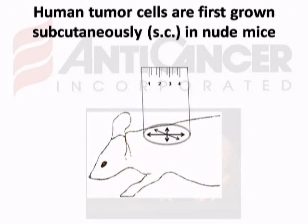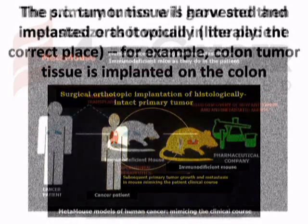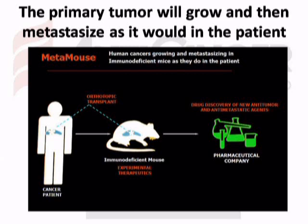Human tumor cells are first grown subcutaneously in nude mice. The subcutaneous tumor tissue is then harvested and implanted orthotopically — literally, the correct place. For example, colon cancer tissue is implanted on the colon. After orthotopic implantation, the primary tissue will grow on the organ implanted and then metastasize as it would in the patient.